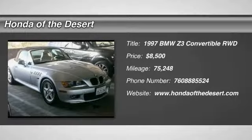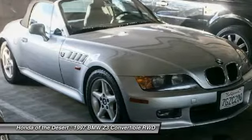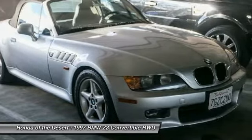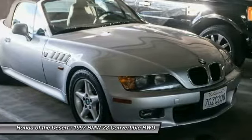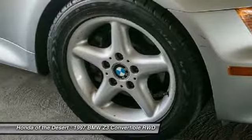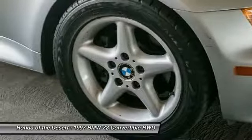Take a ride in the 1997 Z3. Based on the 3 Series chassis, the racy-looking two-seater BMW Z3 was produced at BMW's plant in South Carolina. Wheelbase was shorter than the 3 Series, which lent many drivetrain and other components to the Roadster.